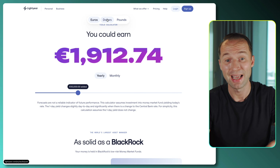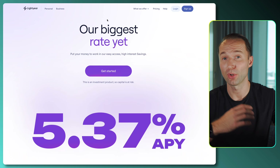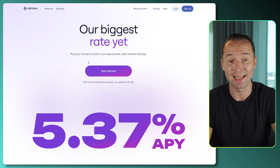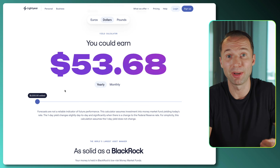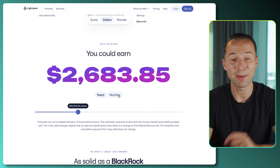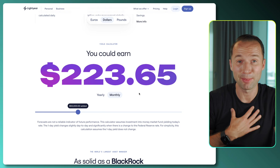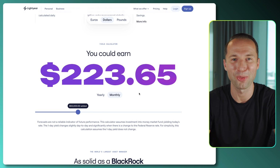If you want to have it in a different currency — some people have been asking whether it makes sense to switch — not all currencies are supported for all countries right now in Lightyear, so it depends where you're residing. Some countries may only be able to use the saving vault in their local native currency. But in case you have the ability to park some dollars there, the same $50,000 would be $2,680 per year, or $223 per month, simply by keeping your cash there.